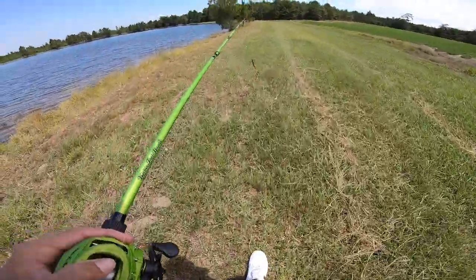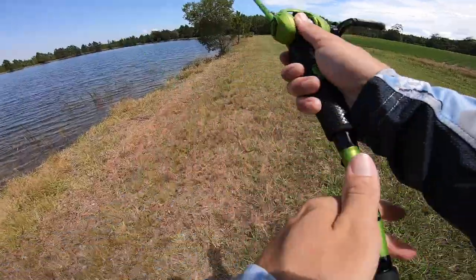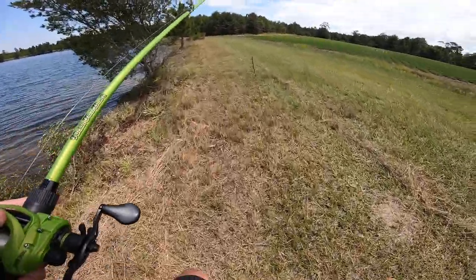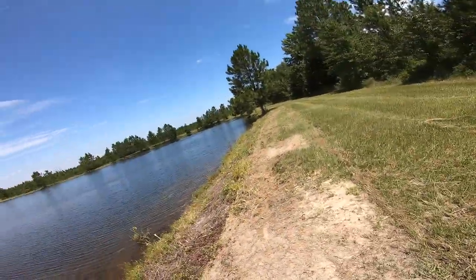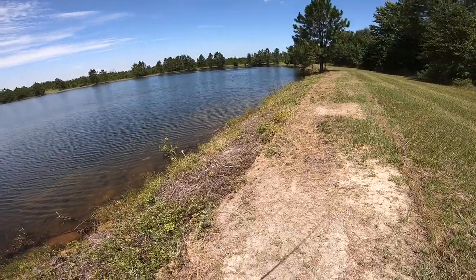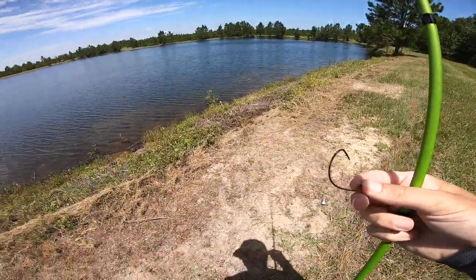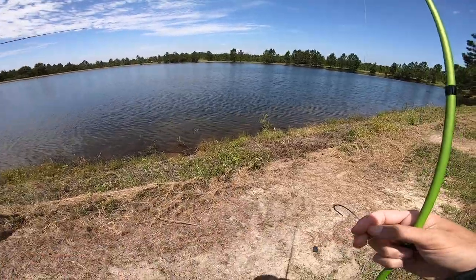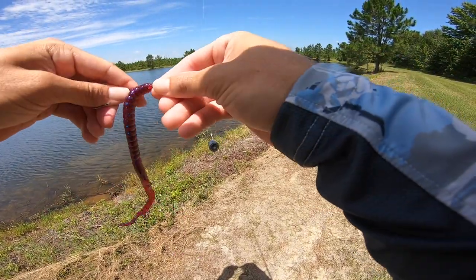We're going to go down this bank. I'm just trying to see if we can find some deeper water — it's really shallow up on the bank, not really any cover anywhere either. There was like a two-pounder that ate it and just came off. Dude, there are so many fish right here — he ate it as soon as it hit the water. There's like a school of them fighting over the worm!